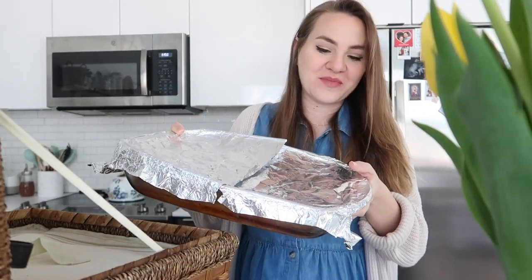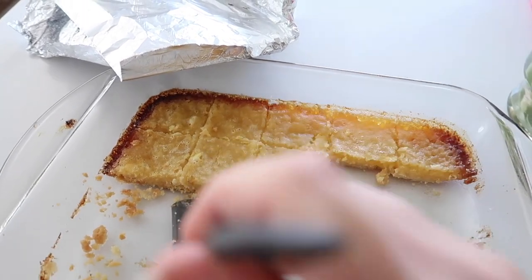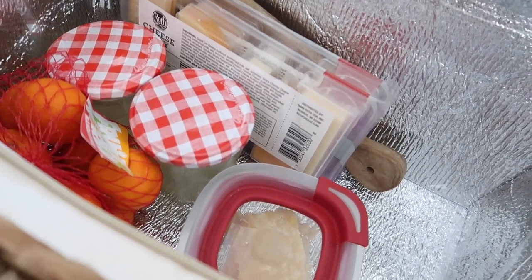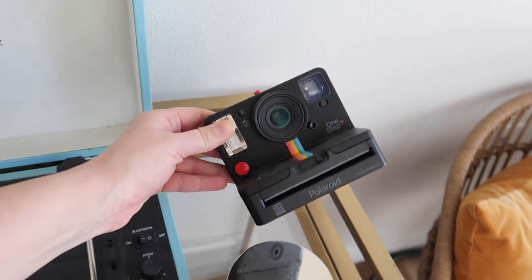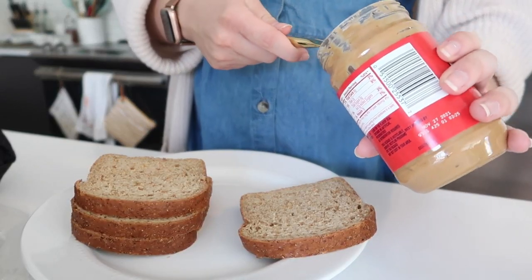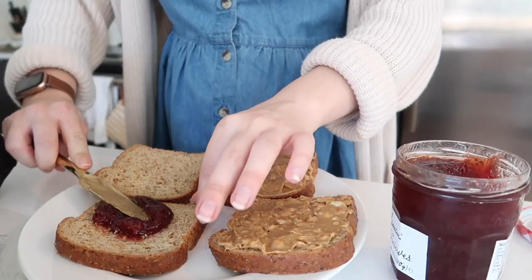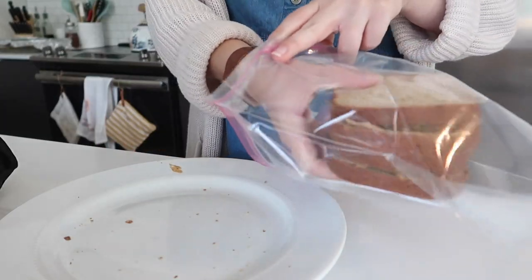I also made lemon bars - actually like a week ago but they're still doing good. These are from the first Joanna Gaines cookbook, not the new one that just came out, but they're really really good. One thing I always like to bring to cute little picnics is my Polaroid camera - it makes a really cute photo prop and I can capture the memories. And I'm making some PB&J, the most classic picnic food of all.